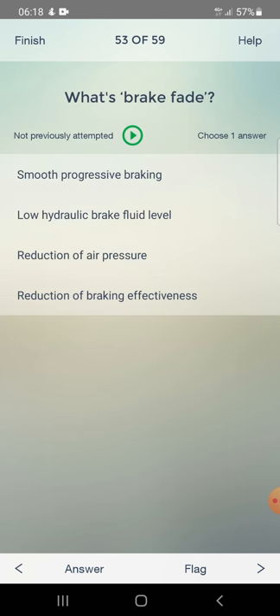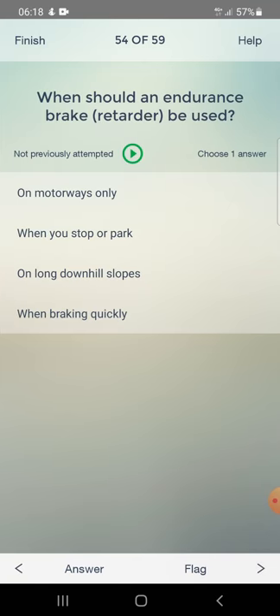What is brake fade? Options: smooth progressive braking, low hydraulic brake fluid level, reduction of air pressure, or reduction of braking effectiveness. Answer: reduction of braking effectiveness. When should an endurance brake be used? On motorways only, when used to park, on long downhill slopes, or when braking quickly. Answer: on long downhill slopes.